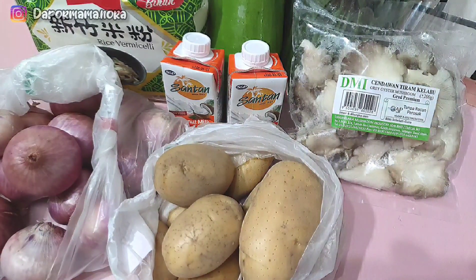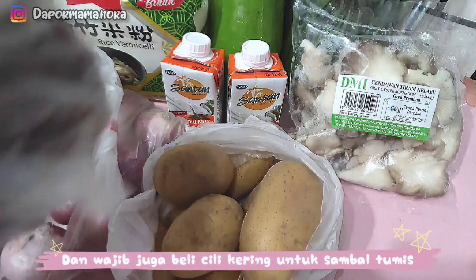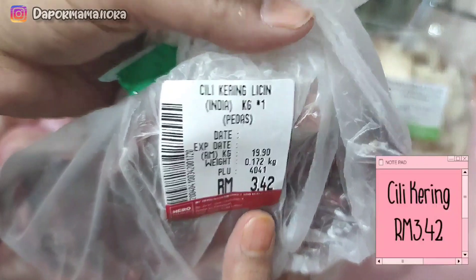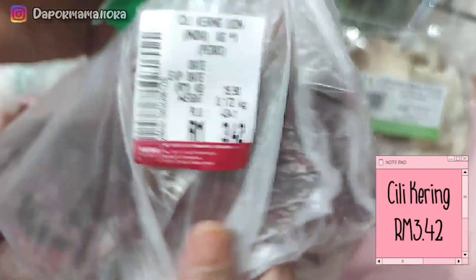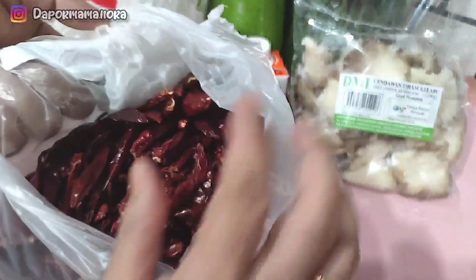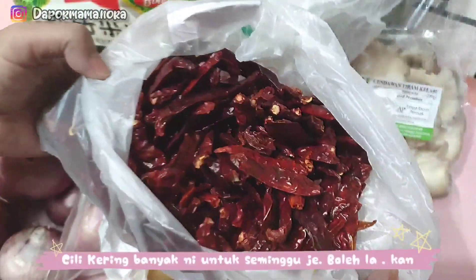Dan juga Mama ada top up cili kering. Cili kering kalau banyak ni, makan untuk seminggu je. Tak boleh lebih — sebenarnya tak cukup pun. Kadang-kadang seminggu tu kena pergi beli lagi. Sebab memang selalu buat sambal tumis kan. Cili kering mesti kena ada dalam rumah.